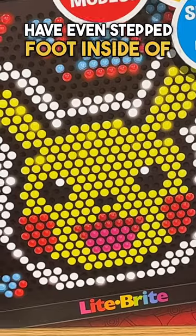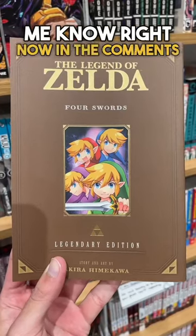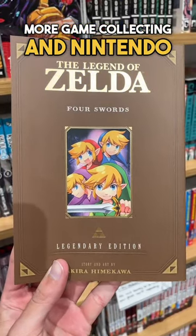When's the last time you guys have even stepped foot inside of Barnes and Noble? Go ahead and let me know right now in the comments and make sure to follow for more game collecting and Nintendo content.